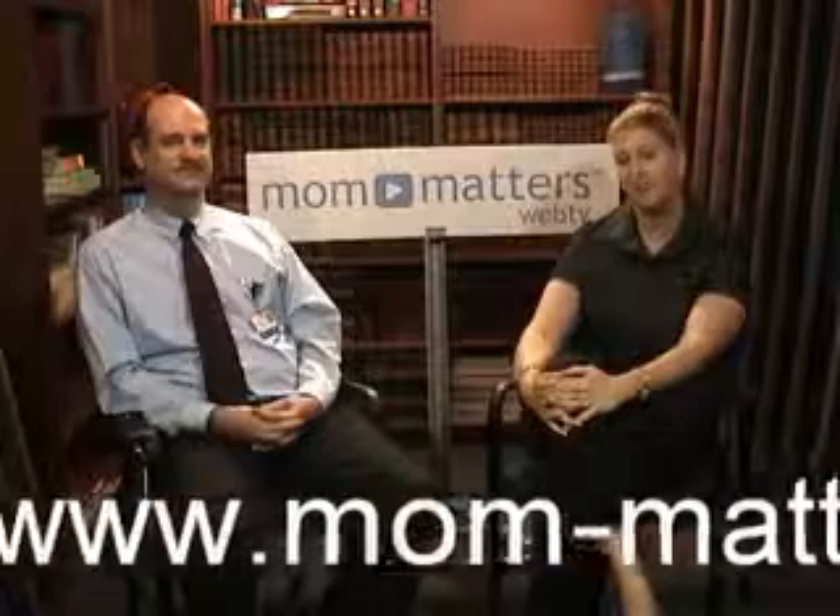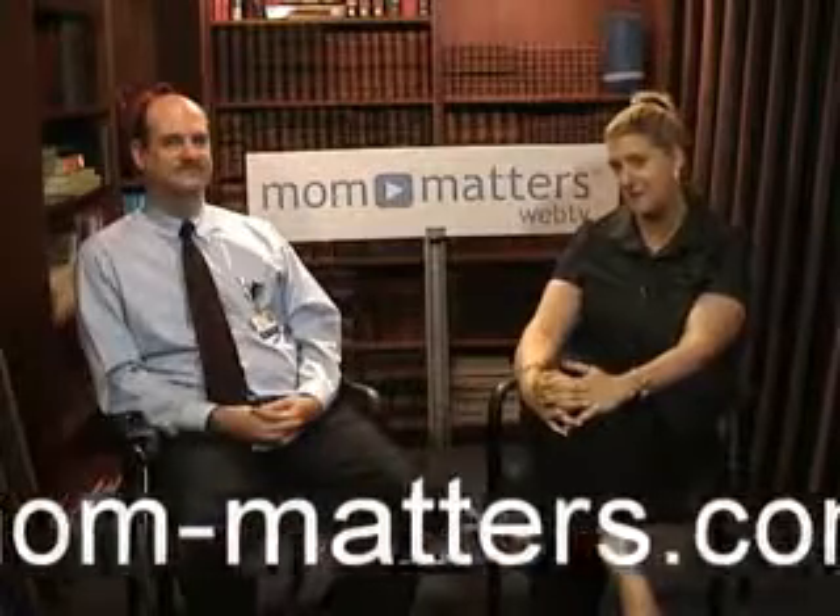Thank you so much for joining us today. I also want to thank our viewers. Check out our website at mom-matters.com, where we have information on previous and future shows. I'm your host Alyssa DeVere for Mom Matters — thanks for joining us where we give practical tips for more productive parenting.